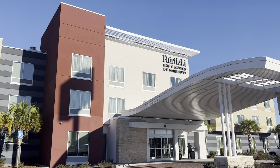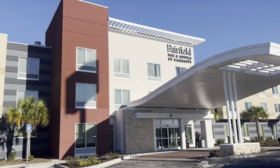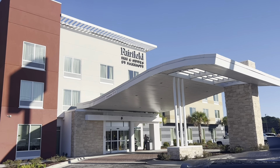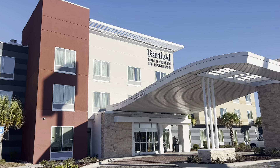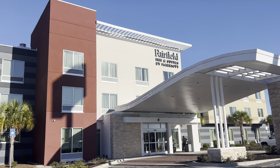Good morning, We Team Williams crew! Welcome back to the channel, welcome back to another video and a review. We're reviewing the Fairfield Inn & Suites by Marriott located in Richmond Hill, Georgia.